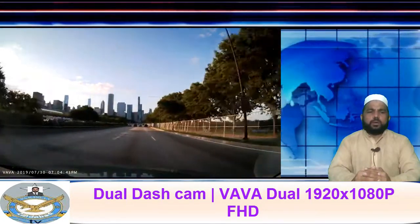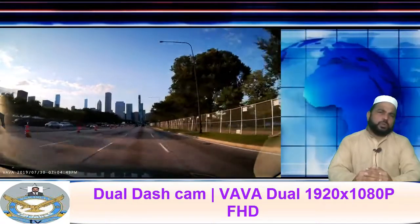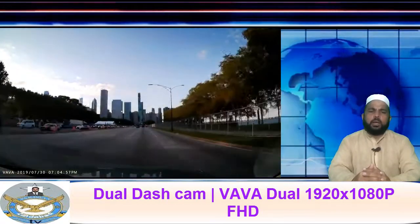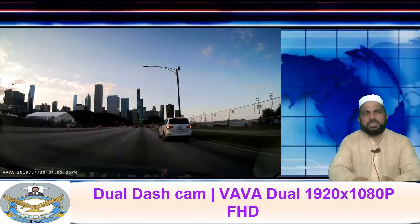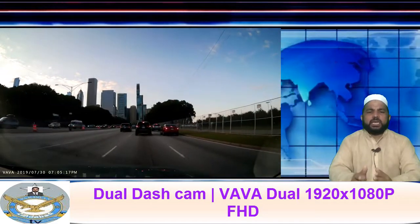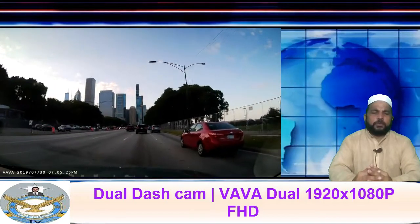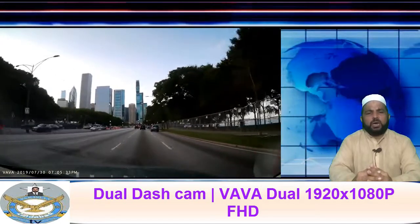It seamlessly captures the road: front at 155 degrees and rear at 102.6 degrees with crystal-clear detail. The dual resolution is 1920x1080p at 30fps. The front camera provides you with a crystal-clear QHD image.